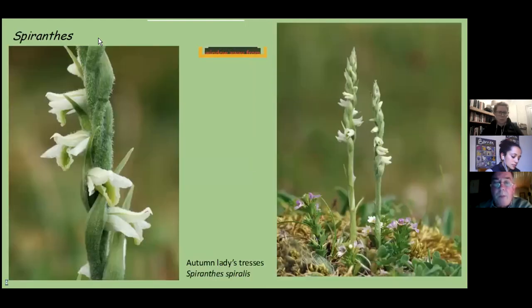We then move to Spiranthes, the autumn ladies' tresses. We have two species in Ireland, but only one found in the Burren — and it is well named because we do find it in flower in the autumn time. If I am to name my favourite native Irish orchid, I think I will always come up with this. Very, very small when in flower, but when you find it in the right place, you often find it in flower in the thousands — on grassland, in dune systems, or along some of the green roads in the Burren. That's where to look for it in the autumn.